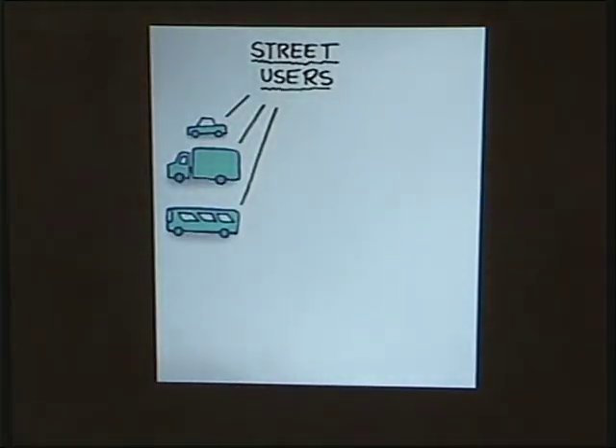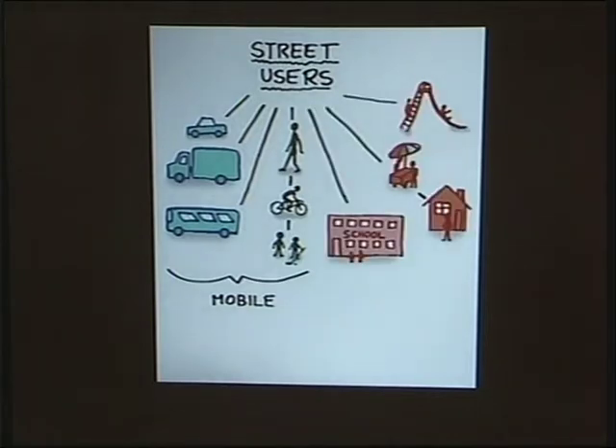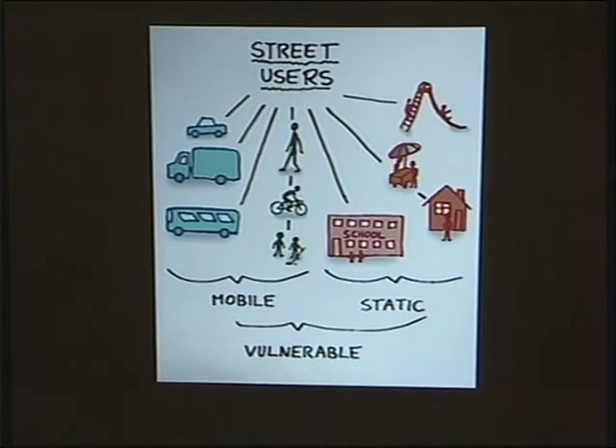Conventionally, we were all about accommodating trucks, buses, and cars. More recently we're getting into accommodating cyclists, pedestrians, and kids. We call those the mobile street users — people who move up and down or across the streets. But I also think there's a role for the static street users: the institutions, recreational areas, and homes. They have a direct relationship to the street as well. The more the street resembles a highway, the less respect those groups get, and so the idea is to alter the design to be inclusive of the needs of those other groups.